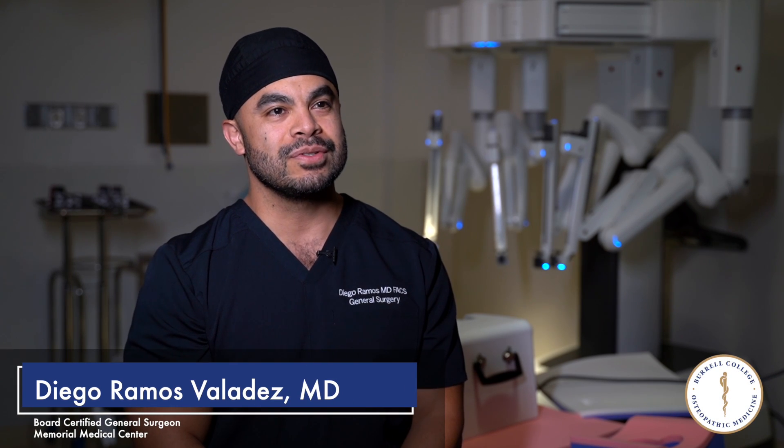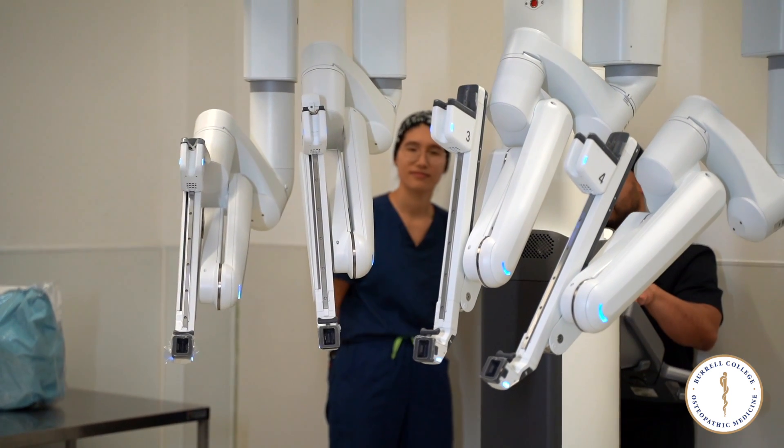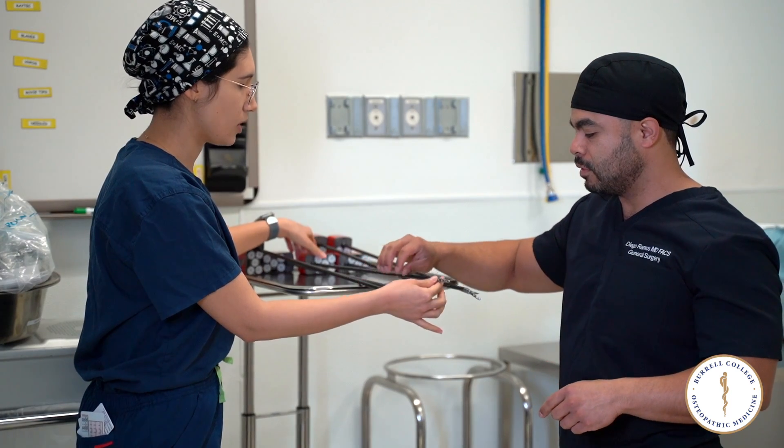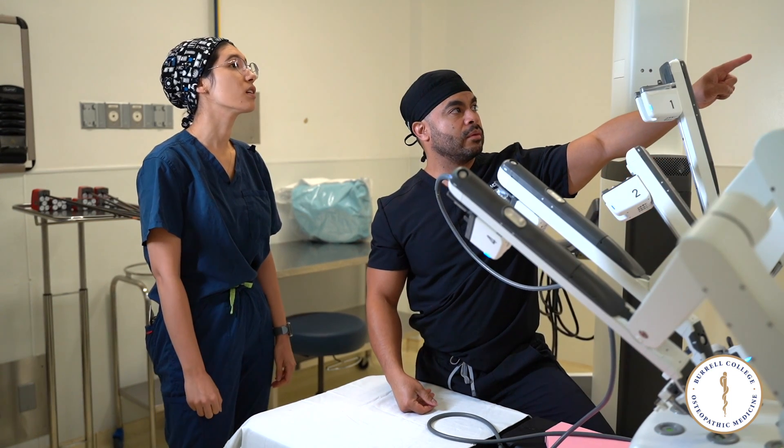I'm Dr. Diego Ramos Valadez. I'm a board certified general surgeon and I work at Memorial Medical Center. The DaVinci robot is a surgical platform or instrument that we utilize for surgery. The advantages of robotic surgery for the patient is faster recovery, less pain, and less blood loss.